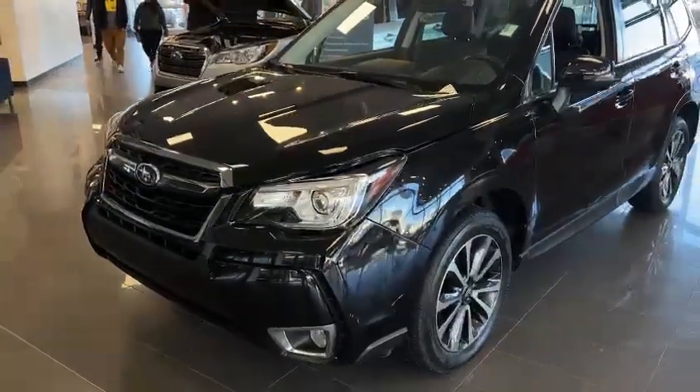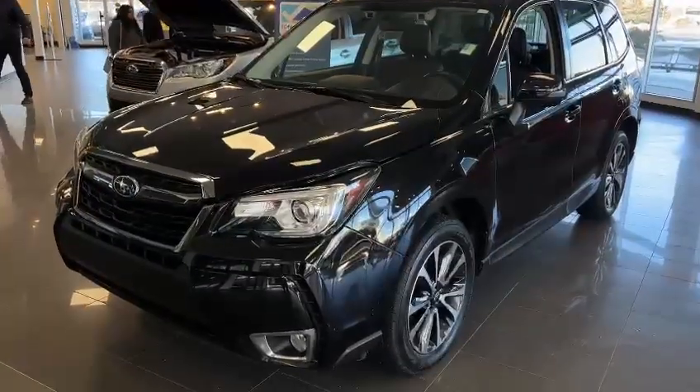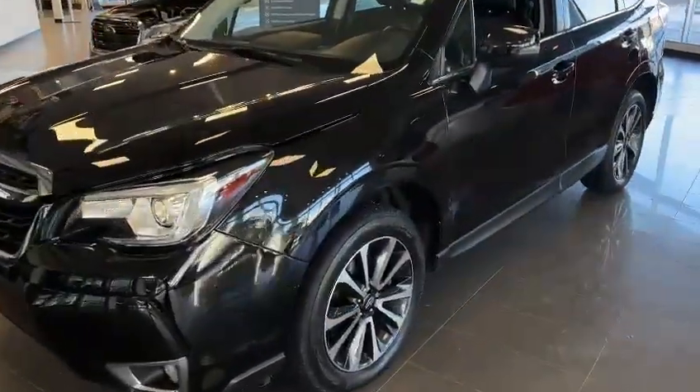Hello Bob, this is Ivan from Raleigh Super Edmonton. Here's the 2018 Limited Turbo Forester you're looking for. It's in our showroom right now.